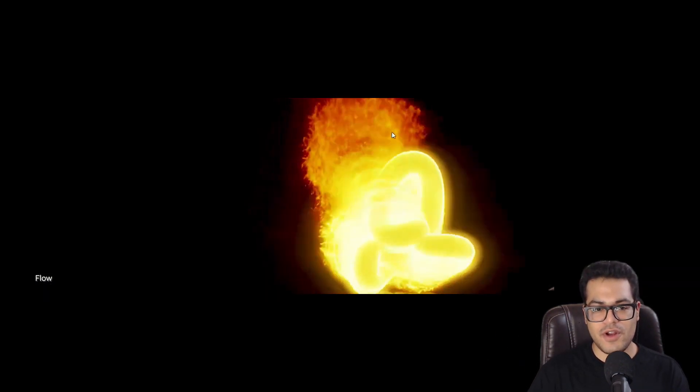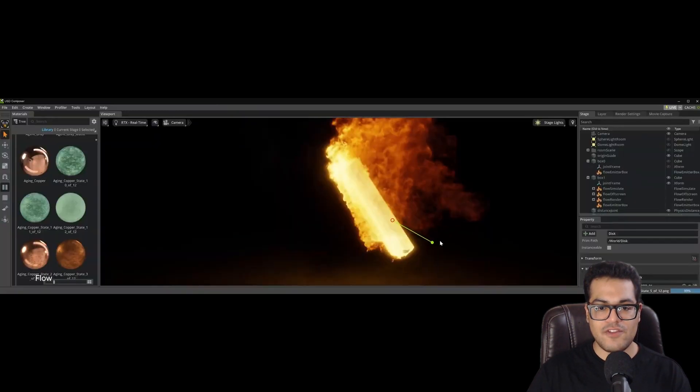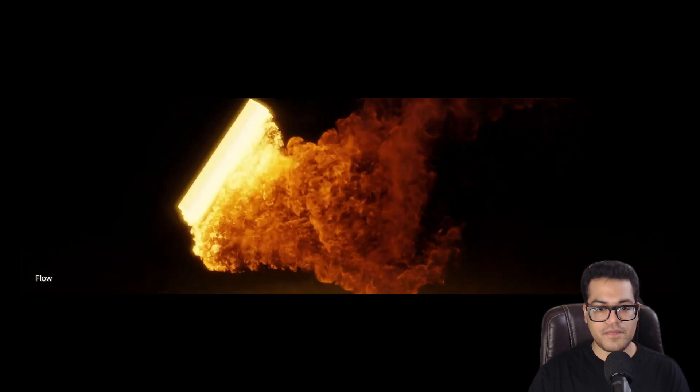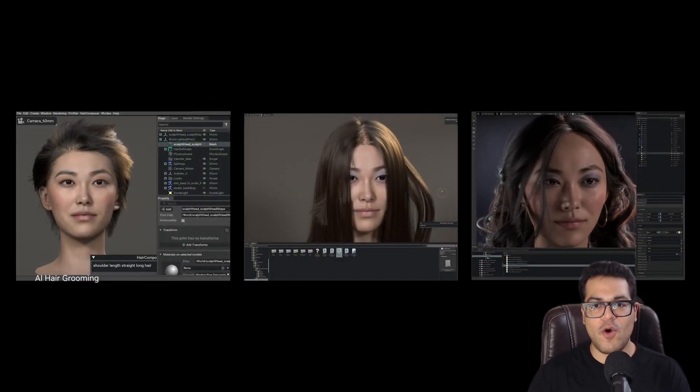They have real-time fire and smoke simulation, which is pretty interesting as well. That's using NVIDIA Flow. They also have a hair grooming system where AI will almost assist you to groom and create different hairstyles.